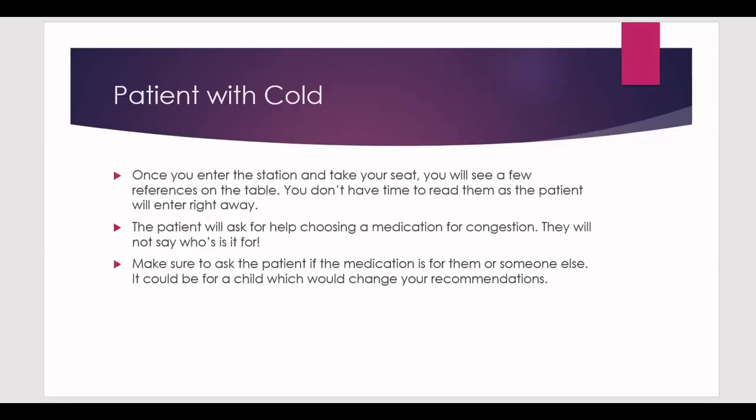Once you enter the station, take a seat at the desk. There will be an assessor sitting somewhere in the room. You'll see a few references on the table — don't try reading all of them because the patient will enter right away. You'll also see a few medications on the table; quickly look at them, but don't spend much time. Your focus should be on the patient and your interaction with them.